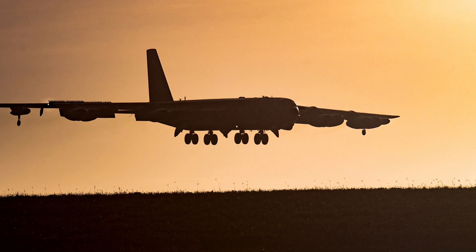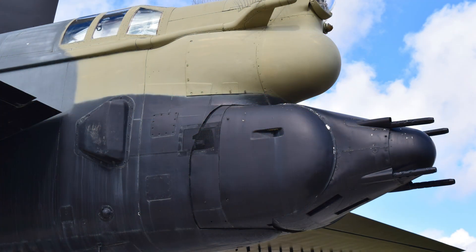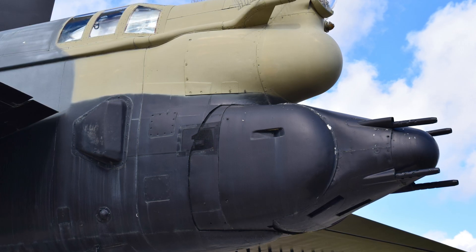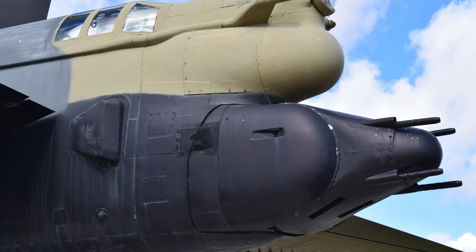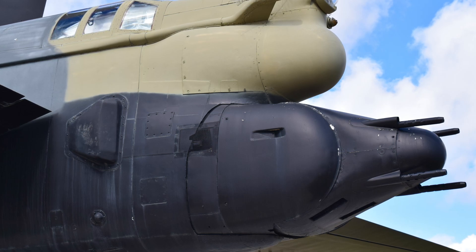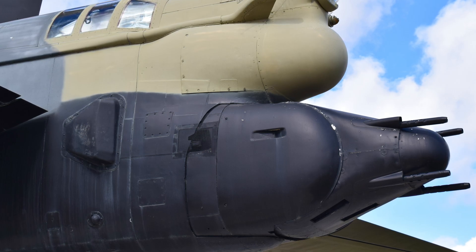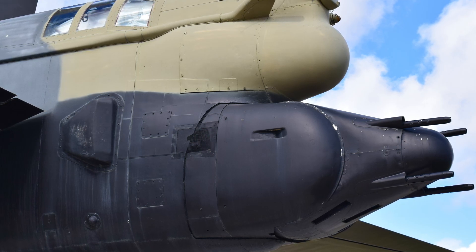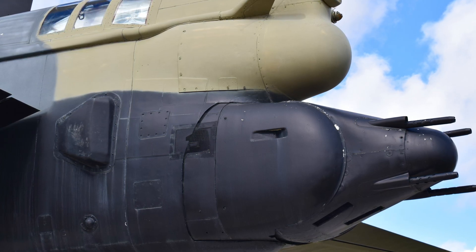Despite its age, the B-52 remains an enduring symbol of American military might, thanks to its continuous refinement. Over the decades, the aircraft's structure has been refreshed numerous times. Programs such as High Stress and Pacer Plank were initiated to address concerns over structural fatigue, ensuring the bomber's wings and fuselage could handle the stresses of repeated missions and harsh flight conditions. Maintenance teams meticulously inspected and reinforced critical components, often working under tight deadlines to keep the bomber in top shape for long-duration missions. This commitment to upkeep has allowed the B-52 not only to survive but to thrive well into the 21st century, flying missions that range from conventional strikes to maritime surveillance.